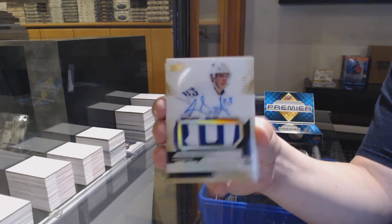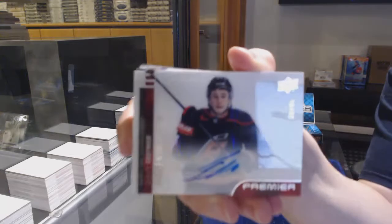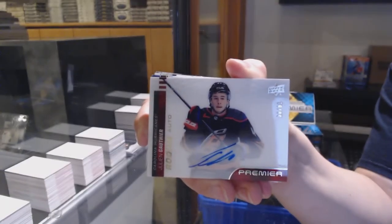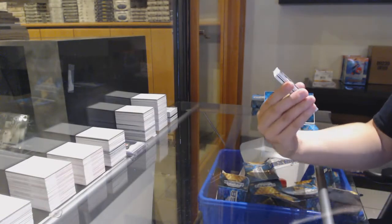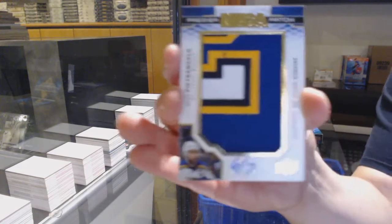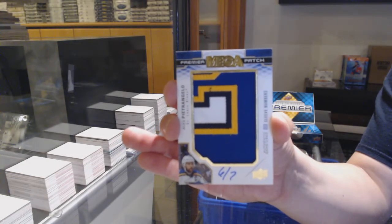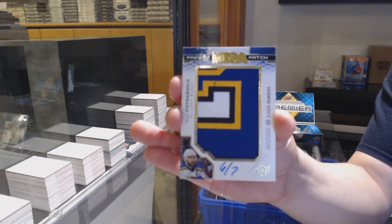299 for Cale Makar. A rookie jersey for Carolina — Reckman Larson. 2.99 rookie of Connor Clifton for Boston. Rookie Pagiotto Gold, number 299, update from 18-19 for the Toronto Maple Leafs, Travis Dermott. Horizontal acetate rookie auto, number 299 for Carolina, Julian Gauthier.